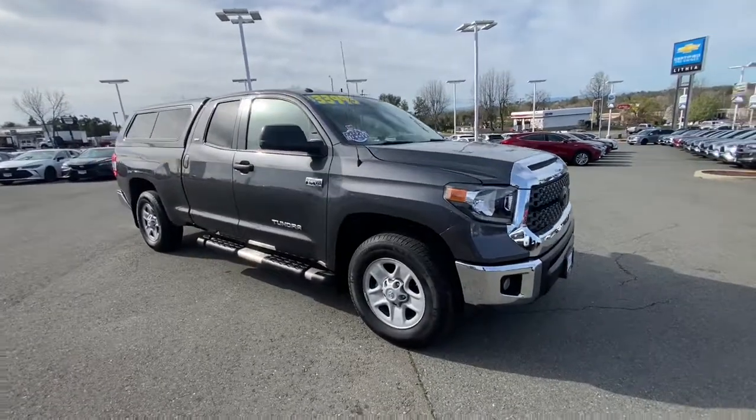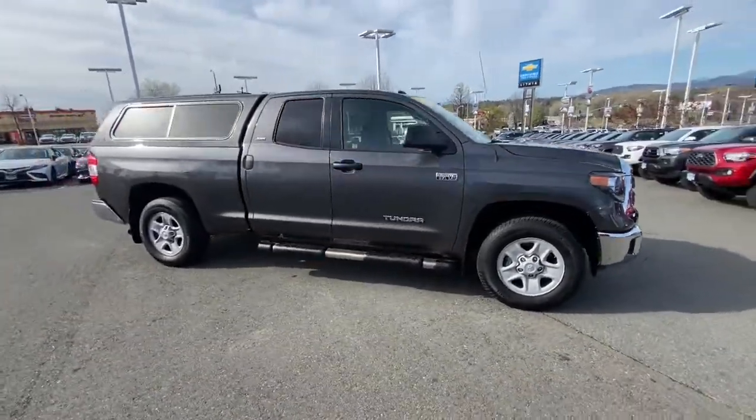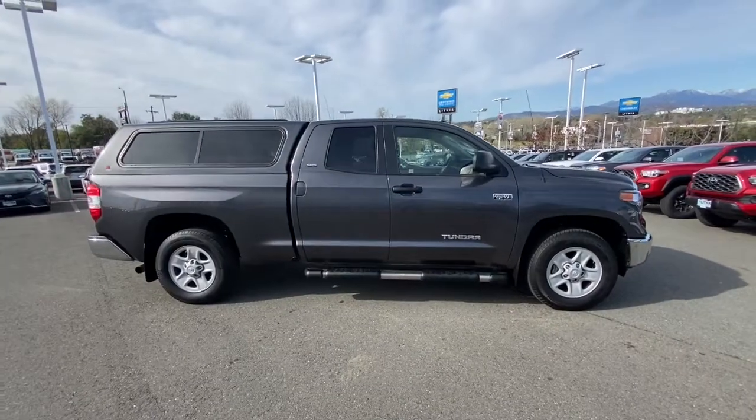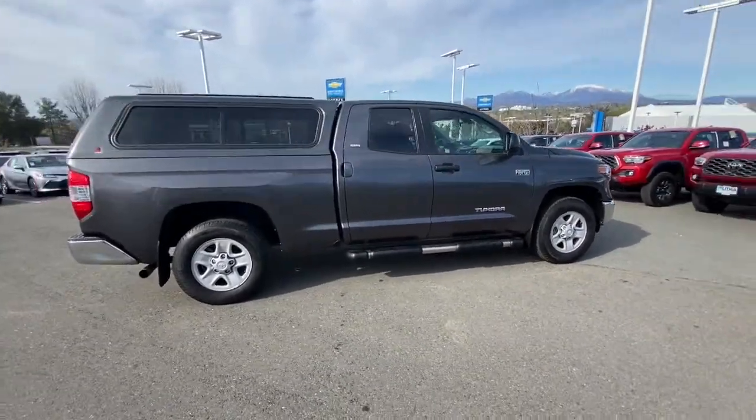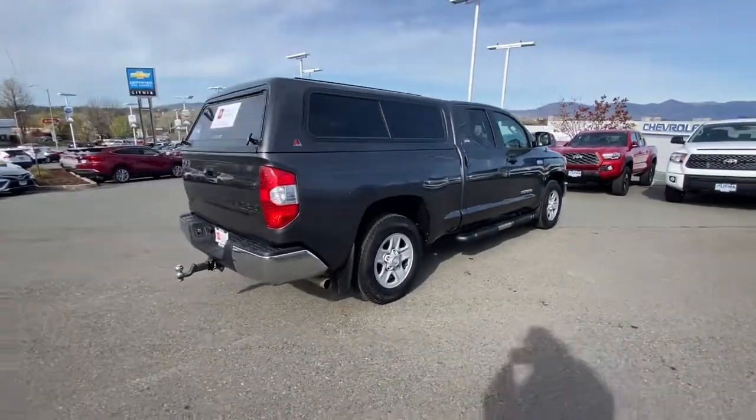Get into the 2018 Toyota Tundra. This vehicle is an outstanding buy with fewer than 60,000 miles on the odometer. Make the most of every drive when you travel in modern style and comfort.